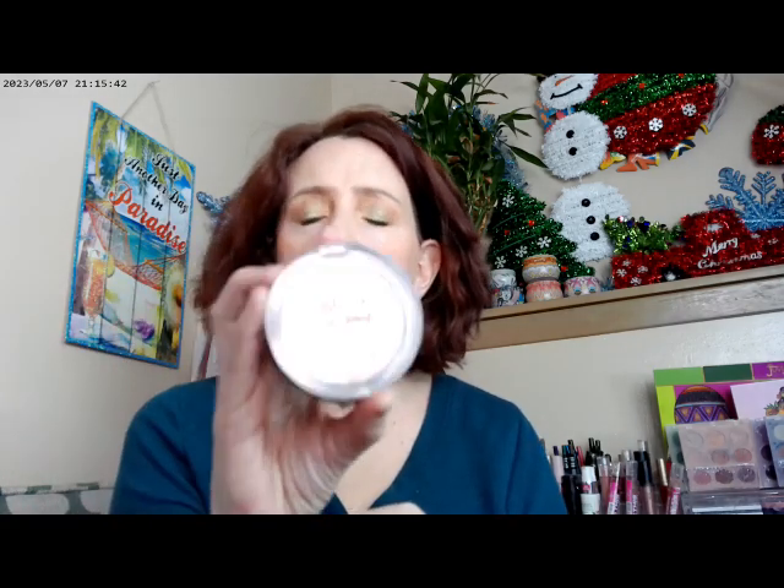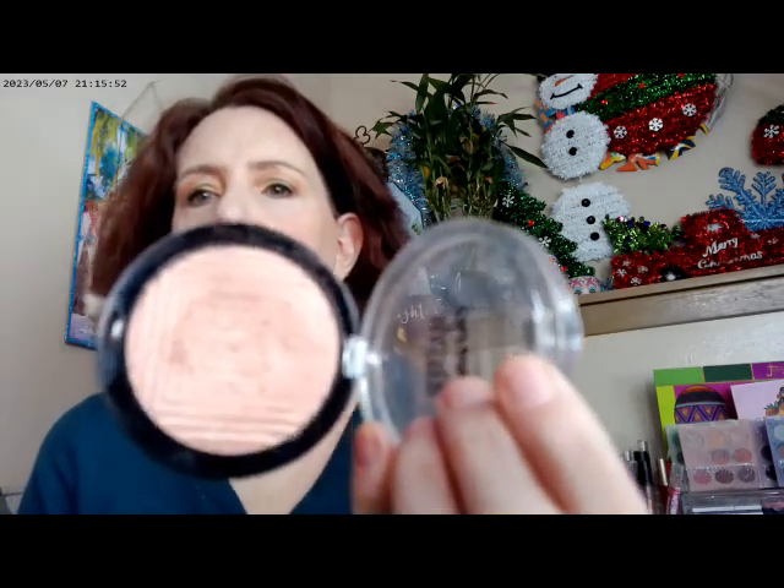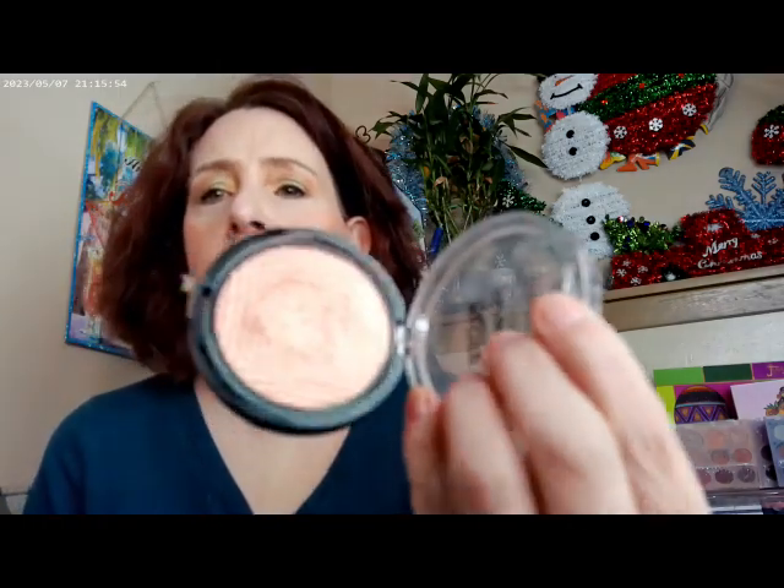As far as the highlighter today, I went with Master Chrome by Maybelline and this is their Molten Peach. It's Molten Peach, so it's going to try to knock the camera out — but it doesn't look like it did, so that's good.